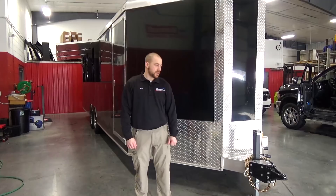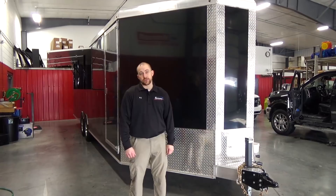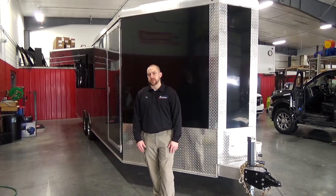PJ here with Market Graphics showing you an in-progress project. It is this 26-foot enclosed trailer, which was actually made by our Vengeant Trailer Division. Market Graphics is coming in to wrap the complete trailer.